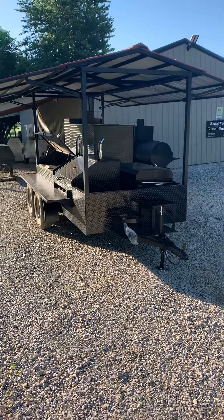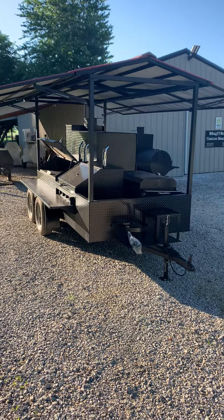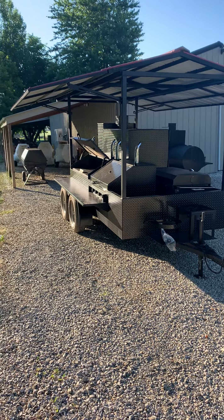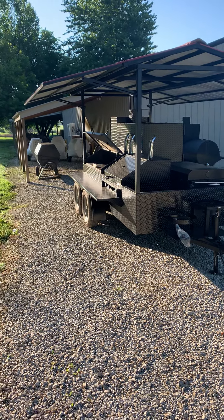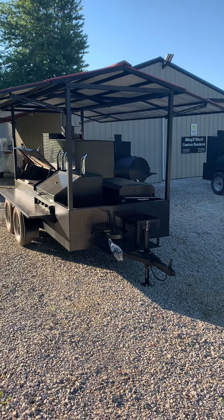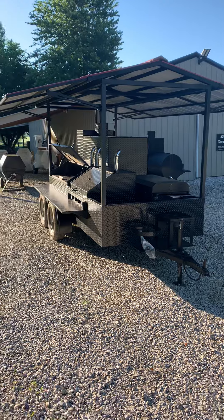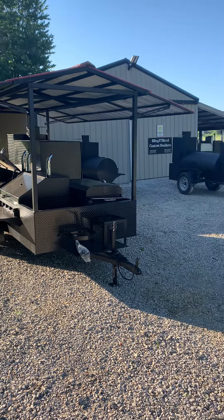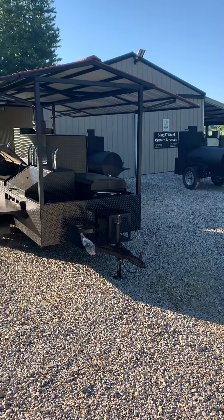You can see this model and many other models on our website at slingandsteelcustomsmokers.com. There are a lot of click and buy items on there for smaller backyard models and accessories. Call us anytime if you have questions: 270-302-5579, or you can reach Jeremy at 270-316-9914. Thank you.